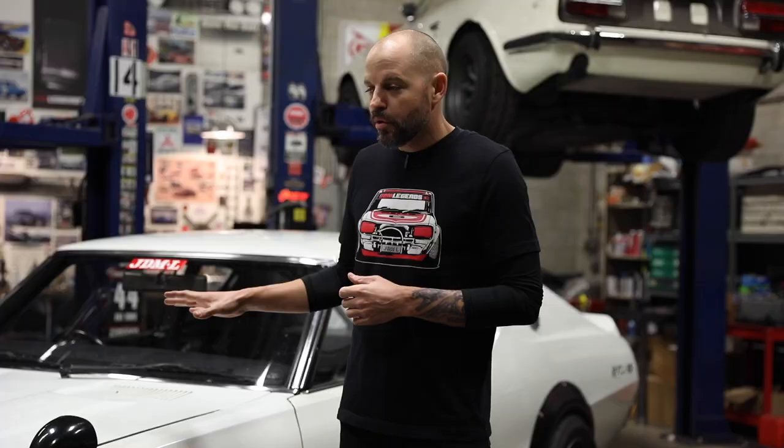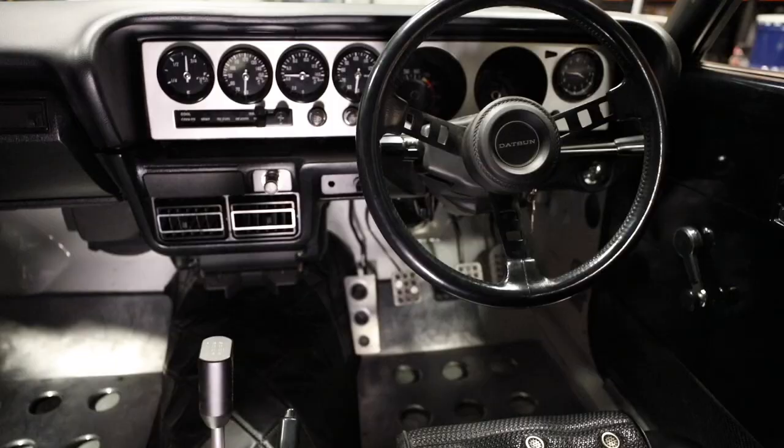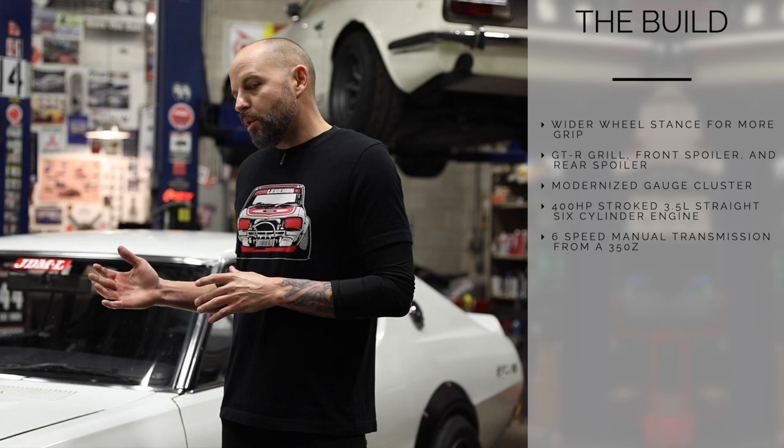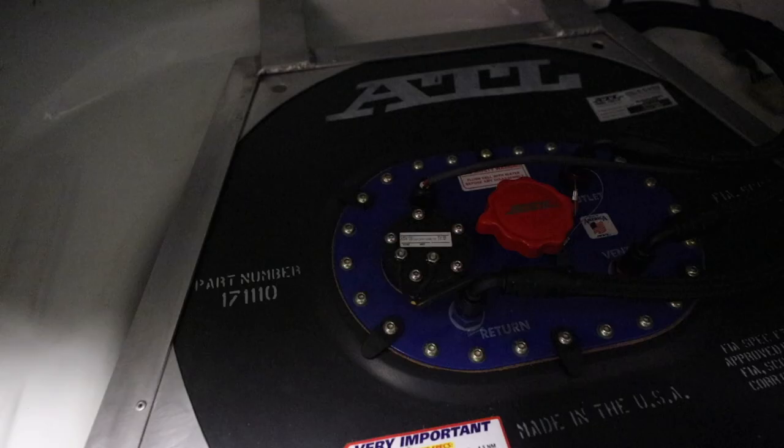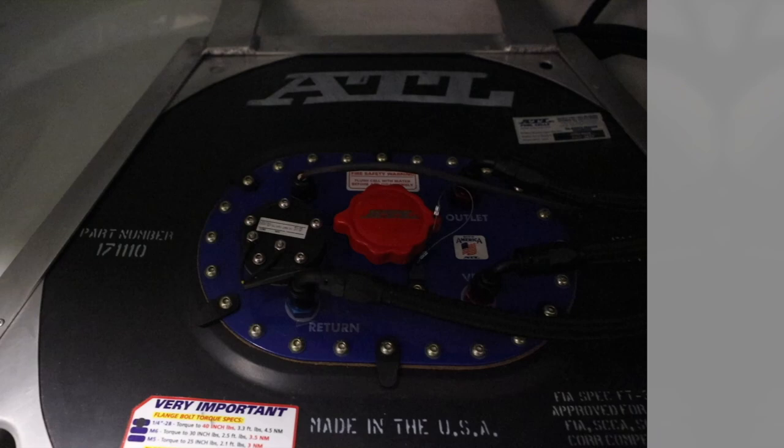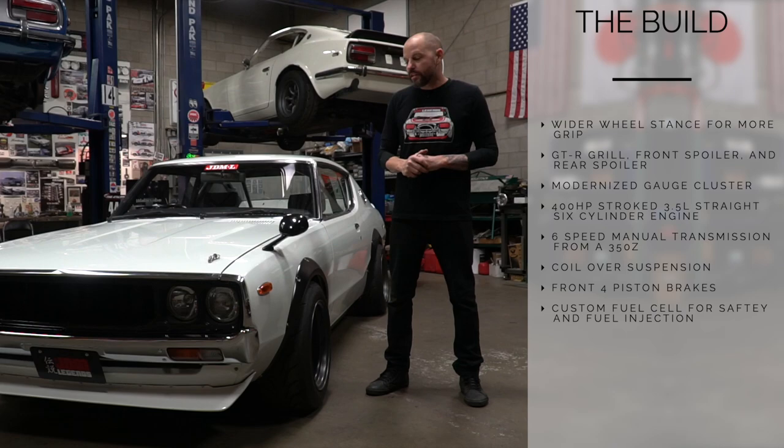We've also adapted a 350Z six-speed transmission, which is awesome to have in a car like this. Being that we wanted it to be a track day, weekend canyon sort of car, we've done coilovers and four-piston brakes in the front. In the rear we've converted to a fuel cell — partly for safety, but also because the car was originally carbureted and we've converted it to fuel injection.